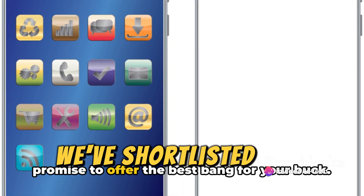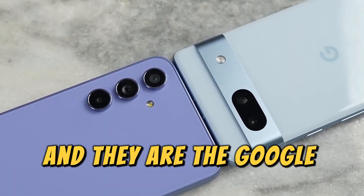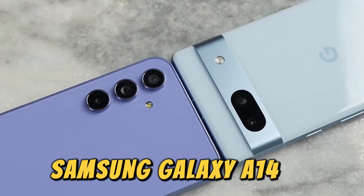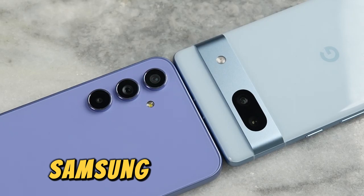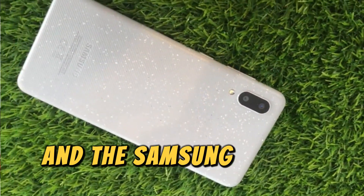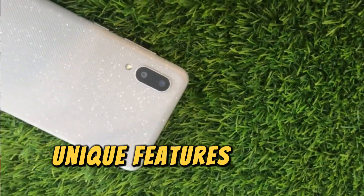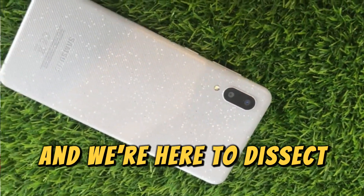We've shortlisted five smartphones that have caught our attention, and they are the Google Pixel 6a, Google Pixel 7a, Samsung Galaxy A14 5G, Samsung Galaxy A54 5G, and the Samsung Galaxy A03s. Each of these devices brings unique features to the table, and we're here to dissect them for you.